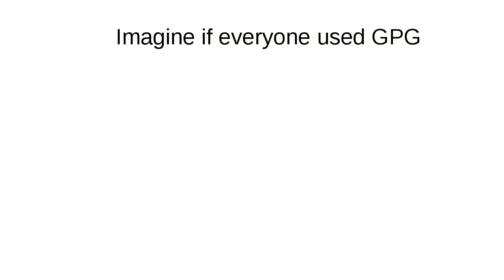Imagine if everybody used GPG — this would be like utopia of some kind. But what's actually happening is since I submitted this talk, there have been a number of articles saying GPG is dead. It's all about ephemeral security, things like Signal. Those things definitely have their uses, but I think there's still a core need for people to have data encrypted securely in a way they can get back to it later.